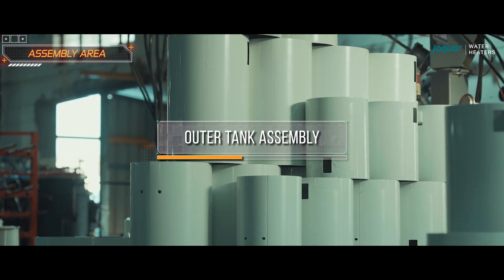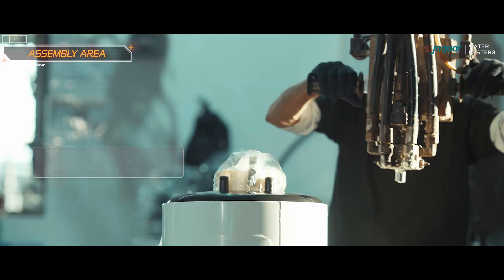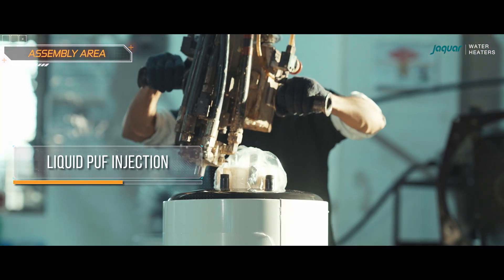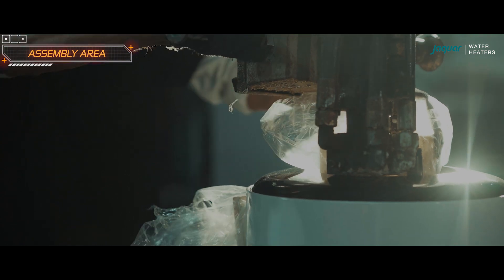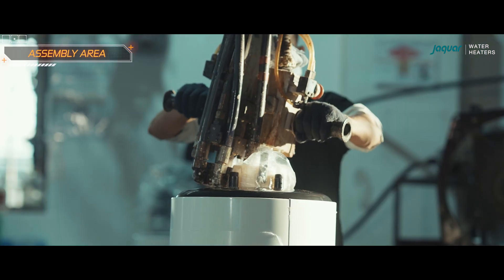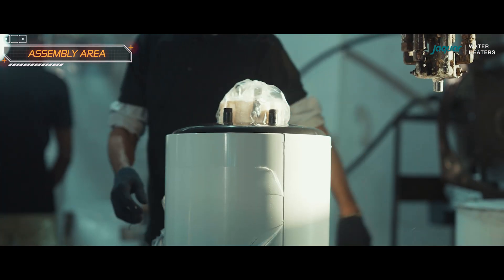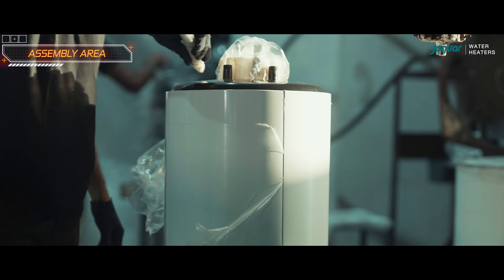Next, the outer tank is assembled. There is a hole in the top of the tank through which liquid PUF is injected. The liquid PUF spreads and covers the entire outer portion of the tank, filling the gaps and pushing the outer layer upward. Once the liquid PUF is injected, the top and bottom lids are sealed off.